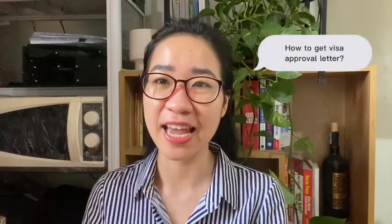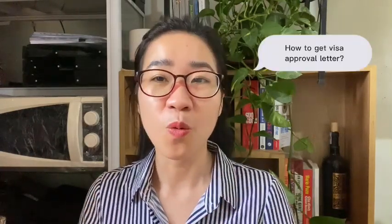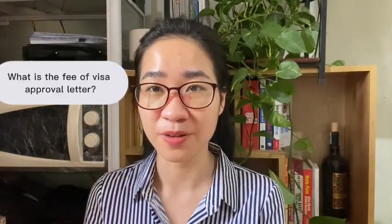Hi everyone, welcome back to the Vietnam visa channel. I'm Kim Dom, and I've been working for eight years at a Vietnam visa consultant. Today we are back with another video. The topic is all about the Vietnam visa approval letter. I've received some repetitive questions asking how to get a Vietnam visa approval letter, what documents are required, how long it takes, and what the fees are. So today I'm going to explain and answer all these questions — so without further ado, let's move on.